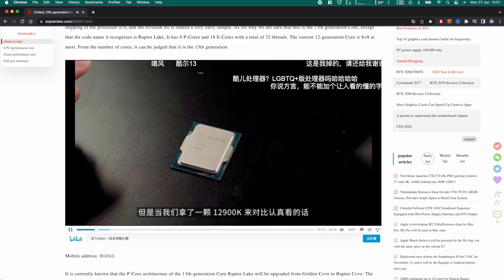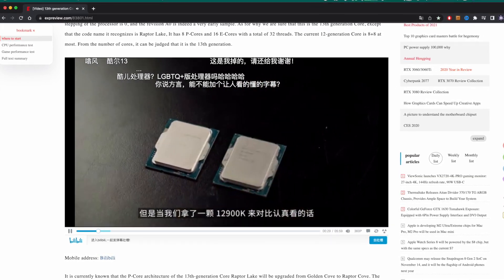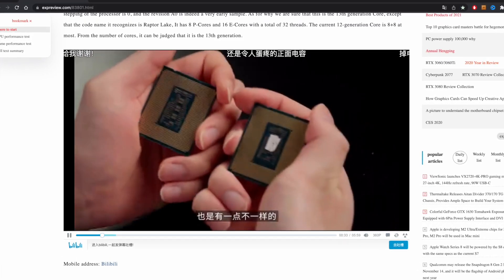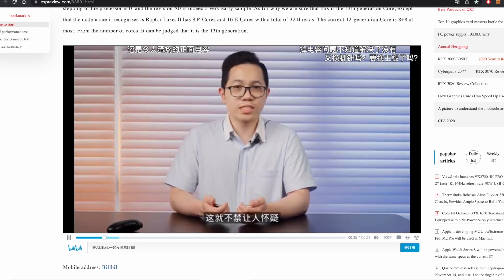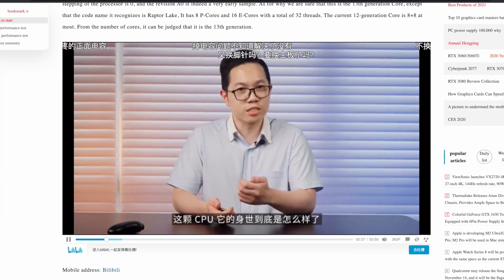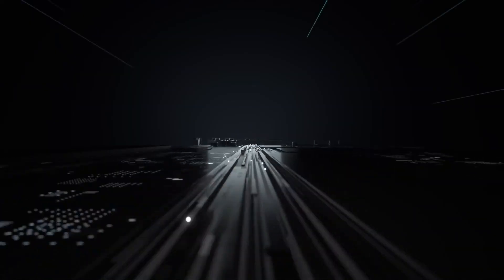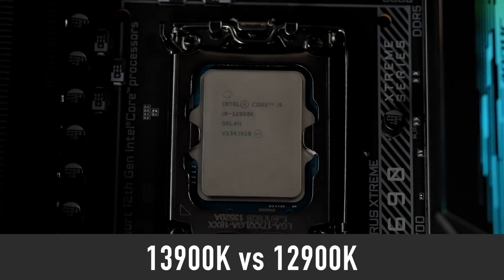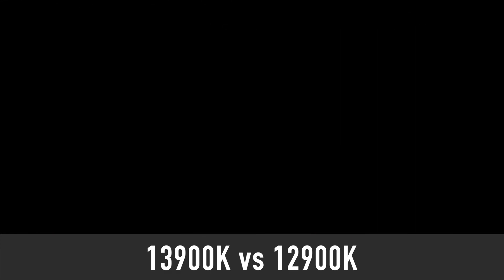This BIOS update made it easy to test the latest engineering samples of yet-to-be-released Intel 13th gen processors, which are already being sold on the black market in China. A China-based content creator who goes by the name of Xtreme Player has managed to acquire an i9-13900K and benchmarked it versus the i9-12900K.